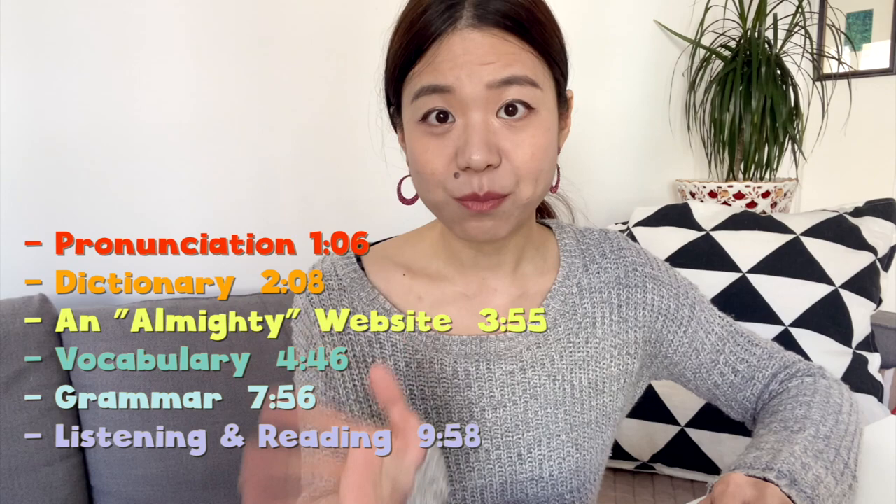I've got everything worked out in my notes. No matter if you are just thinking about studying Spanish at home by yourself, or if you have studied for several weeks or months but are constantly looking for new materials, this video has got everything covered. Most importantly, about 90% of the resources here are totally free. I break down the resources into five parts.